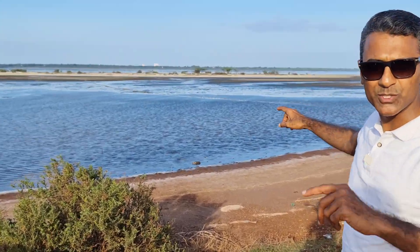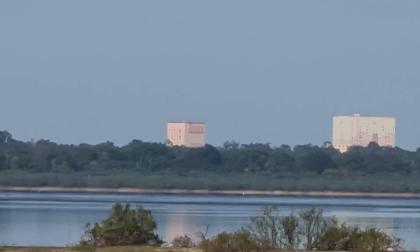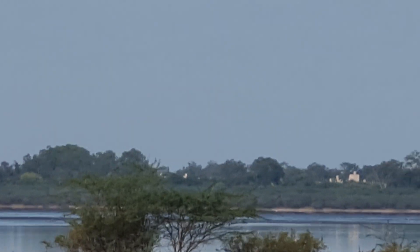You can see that white color light — I'll zoom and show you now. I don't know whether you can see or not, but from there only the launch will be. I'm not sure about that, but I think from there the launch will be. So we'll wait here for some time.